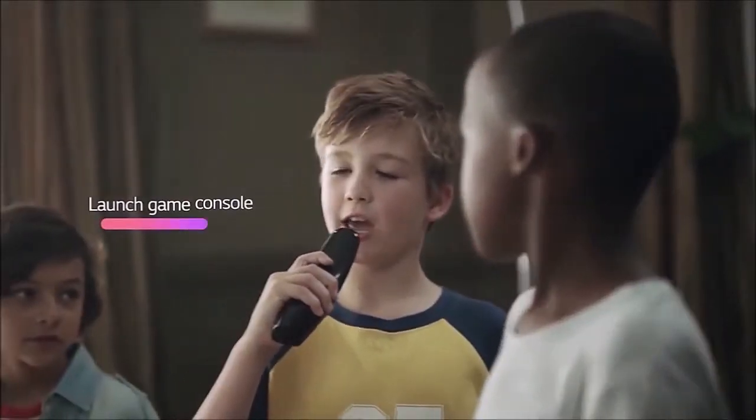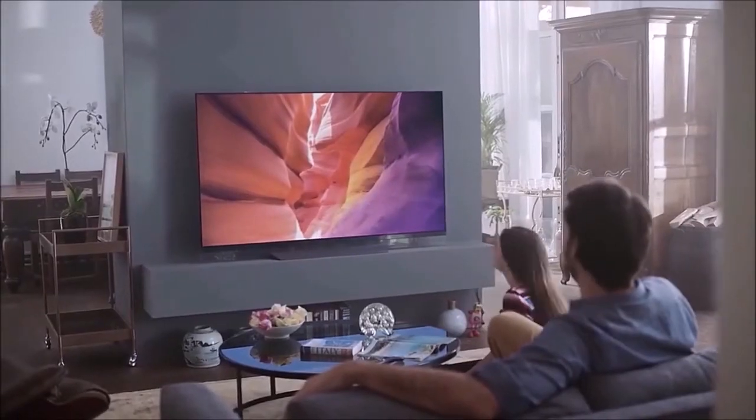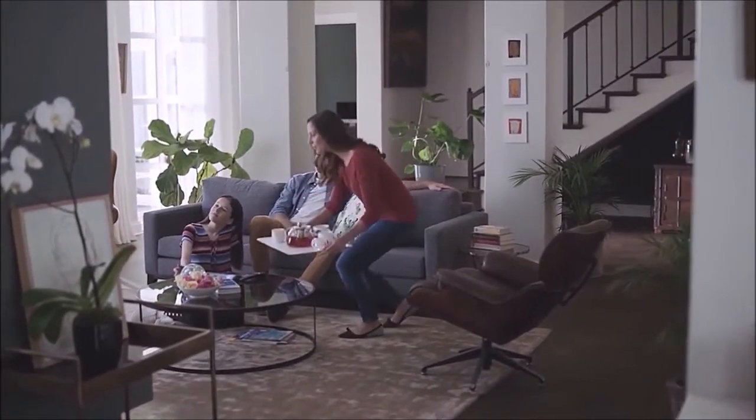The B8 runs LG's WebOS operating system. The interface is really smooth, runs all apps without problems, and navigating via the Magic Remote is a true joy — this is perhaps the best remote on the market. All of this is complemented by LG's ThinQ artificial intelligence system, which is very similar to what is offered by Google Home.